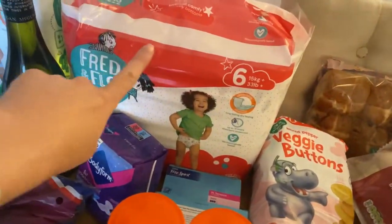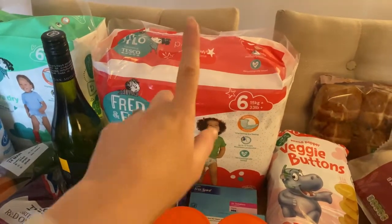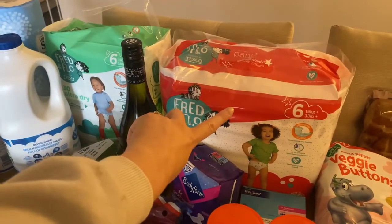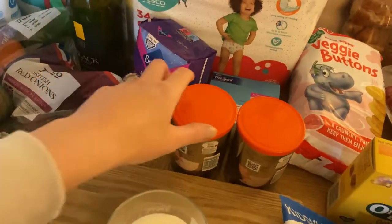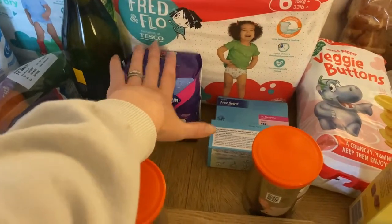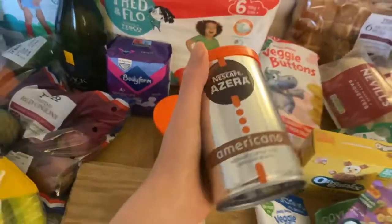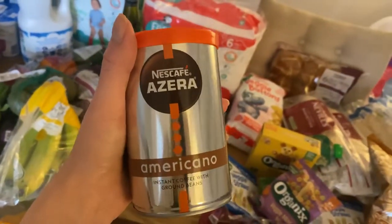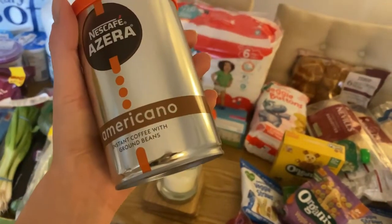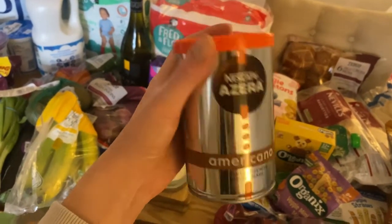Moving on — the nappies we use are the Fred and Flo ones. She's size six at the moment so I've got the pull-up pants and also the normal nappies, which I think were four pounds. I've also got some towels and tampons for me, and two tins of our favourite coffee — the Nescafé Azera Zero. It's usually about £5 per tin but it was on a great offer for about £2.90 per tin, so we had to buy two to stock up.